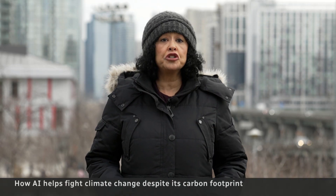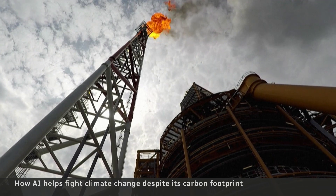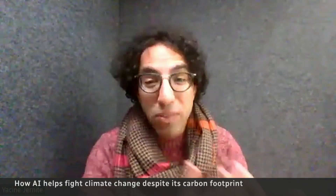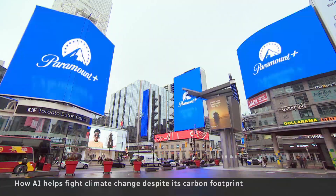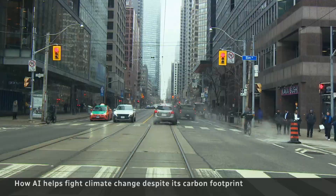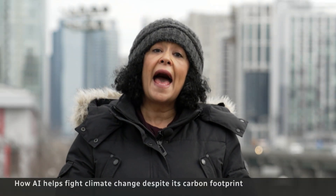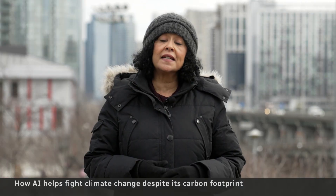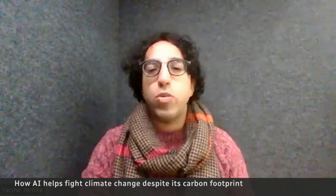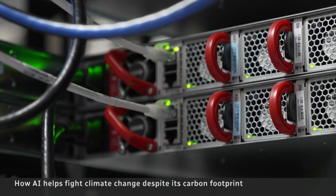AI will continue to contribute to greenhouse gas emissions until we move away from fossil fuels. Having an energy grid that is less carbon intensive means that for the same amount of computation and the same model, you'll have less of a carbon impact. AI is here to stay, and we will only use it more in our daily lives — but experts say we have to think about how we use it and its consequences. We can't afford to be distracted for five years thinking about whether AI is going to be the Terminator, instead of addressing how it's going to impact climate emissions.